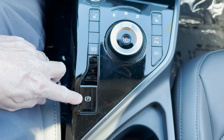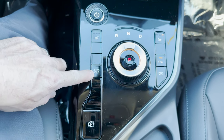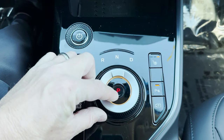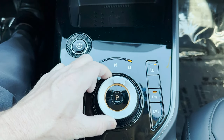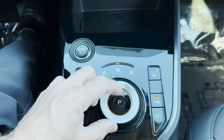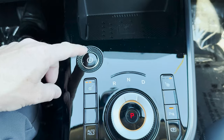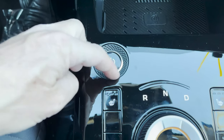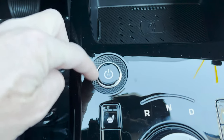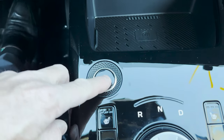We've got the electronic parking brake, the auto brake hold, and heated seats. Here's how we turn — Park, Drive, Reverse, Neutral. That's the on and off button. Look at the design here — you feel it in the ridges.